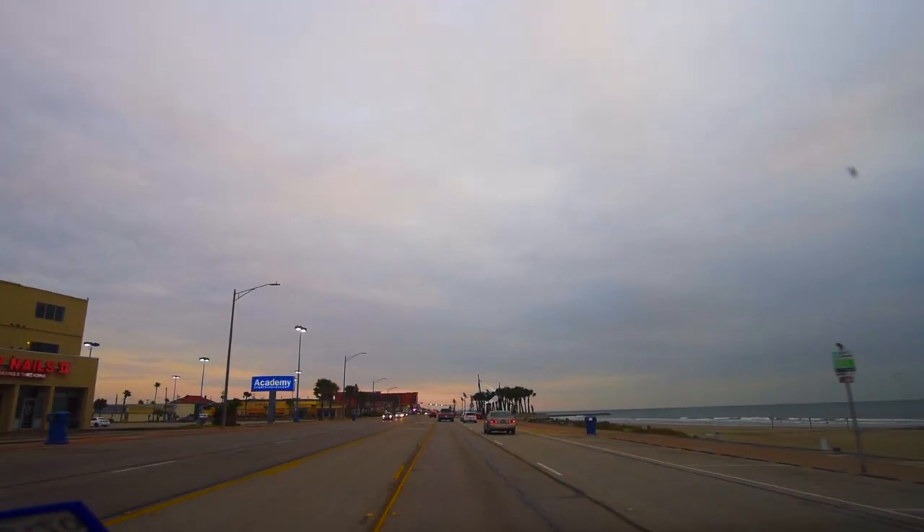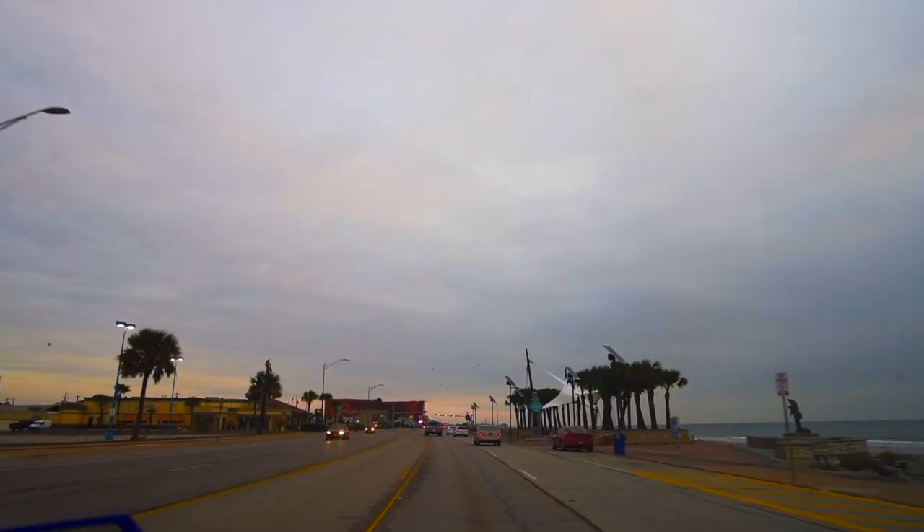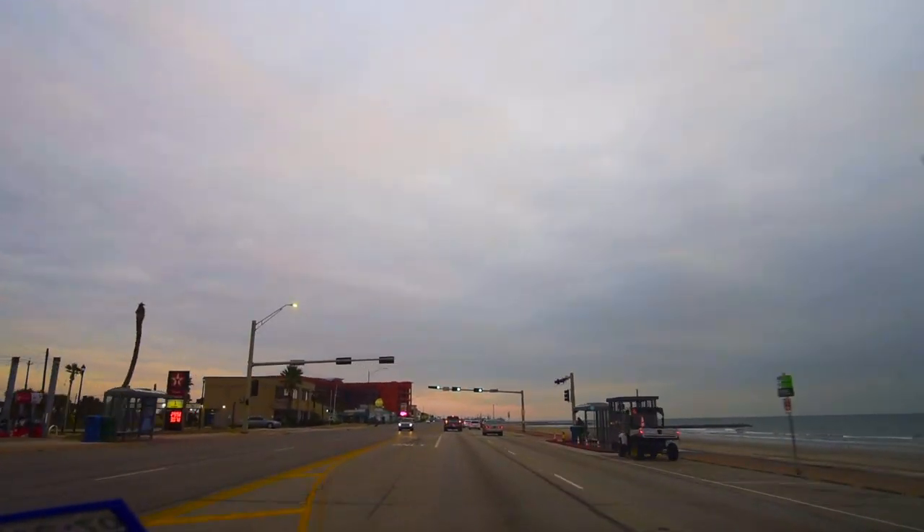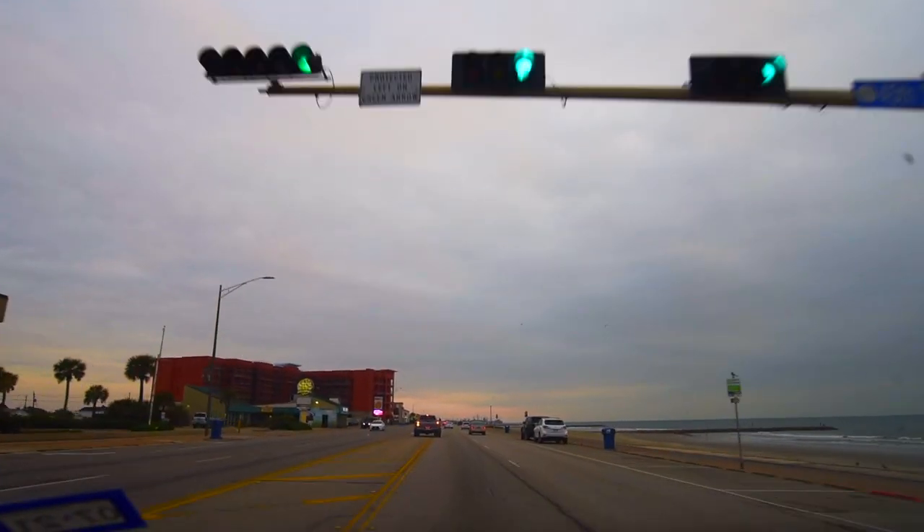We're coming up on Academy and Salsa. Generally, I don't stop here unless there's a person riding a skateboard or somebody that looks particularly good running. Keep it going.